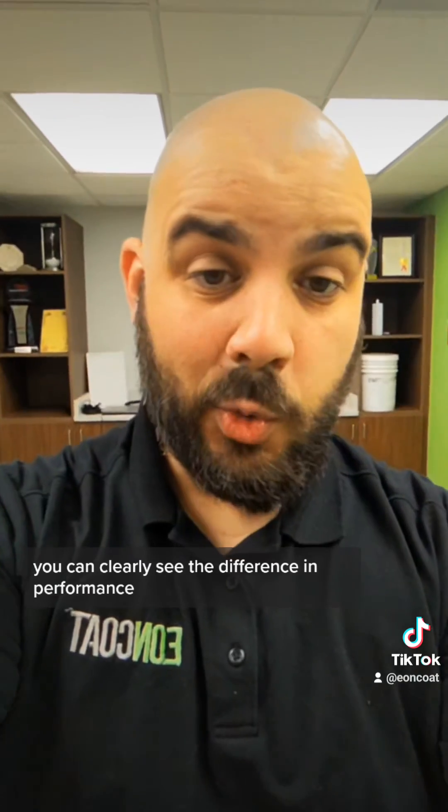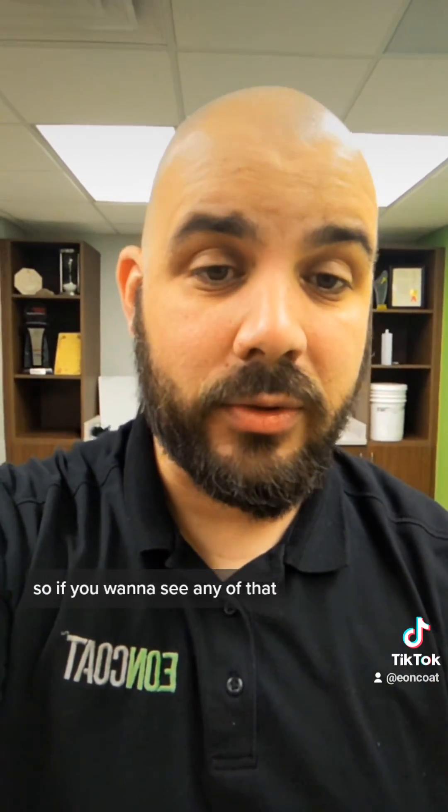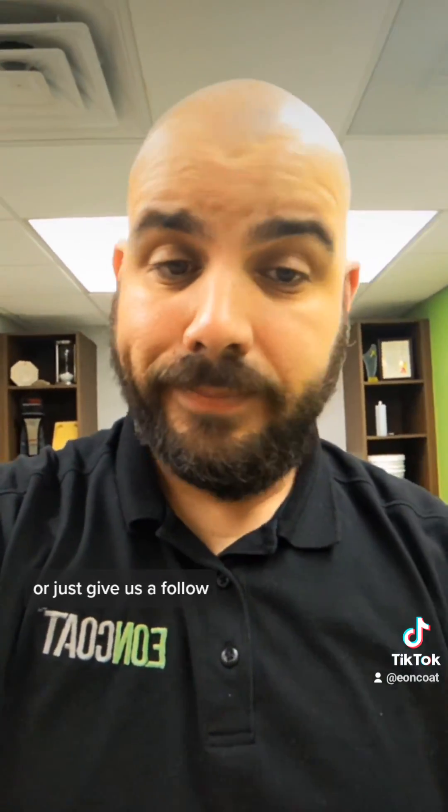You can clearly see the difference in performance. We have tons more information and testing, so if you want to see any of that please contact us — just go to eoncode.com or give us a follow.